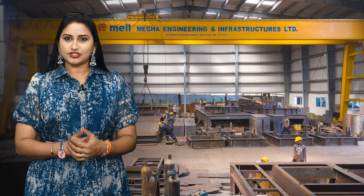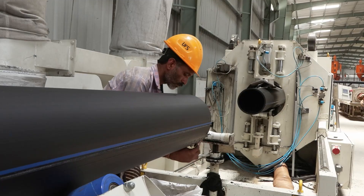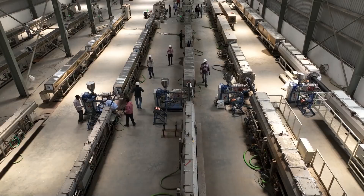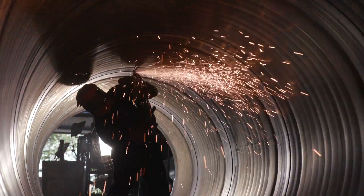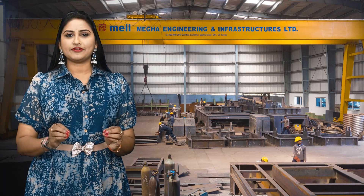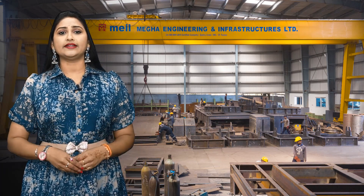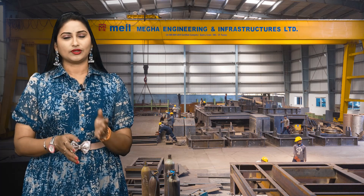Each product manufactured here adheres to the stringent standards of the American Society of Mechanical Engineers, ensuring all equipment meets the highest benchmarks for safety and performance. Spiral welded and HDPE pipes — essential components used across various industries, particularly oil and gas — together support India's Atmanirbhar Bharat initiative, effectively addressing infrastructure needs while aligning with global standards and fostering self-reliance and sustainable development.